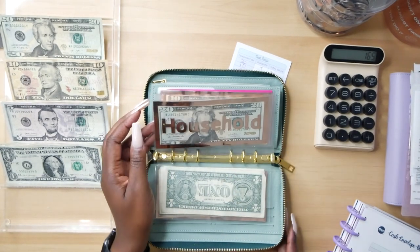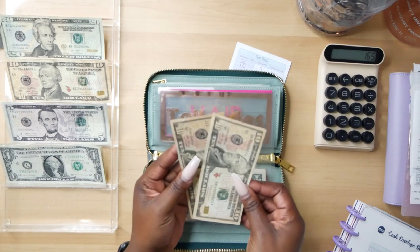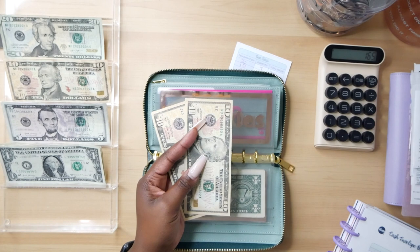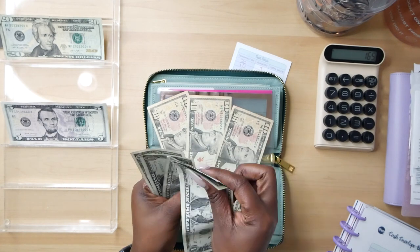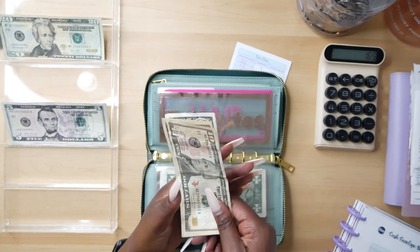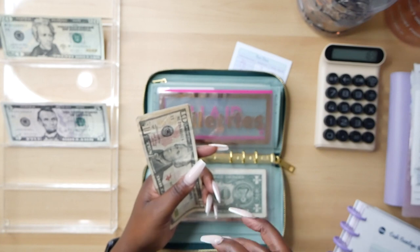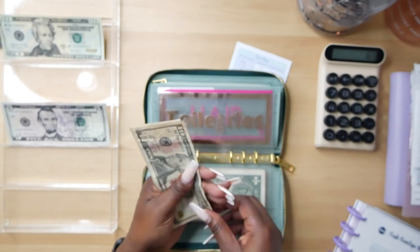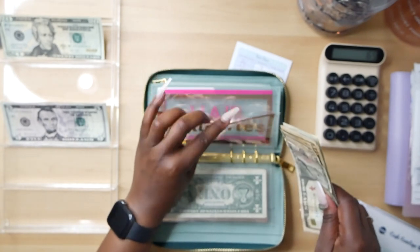Next is toiletries — this is going to be getting $15 added. We already have $20 in here, so I'm adding a $10 and a $5. Toiletries buys things like sanitary napkins, toothpaste, mouthwash, and similar items. This envelope now has $35 in toiletries.